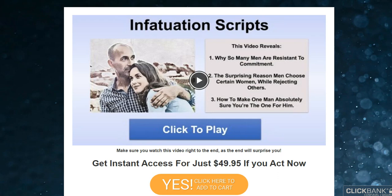The first thing you need to know about Infatuation Scripts is: be careful with the website you're going to buy Infatuation Scripts from, because Infatuation Scripts is only sold on the official website. To help you, I left the link to the official website down below in the description of this video.